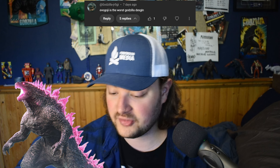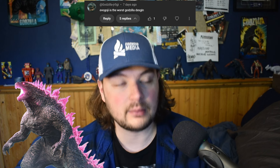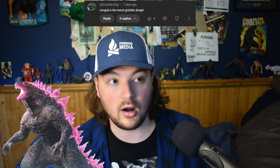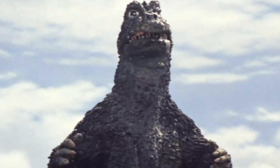Evolved Godzilla is the worst Godzilla design — I have to disagree with this one for a variety of reasons. First and foremost, if we're talking just designs, there are worse Godzilla designs out there. Son of Godzilla comes to mind. That one looks absolutely awful. It looks terrible.